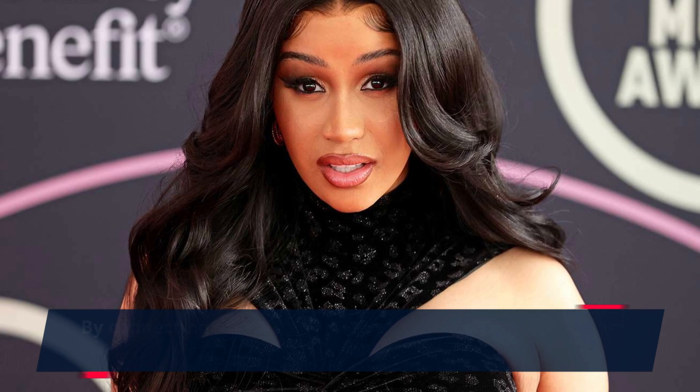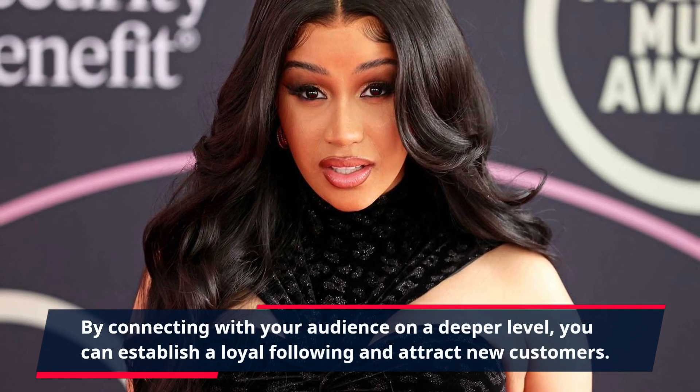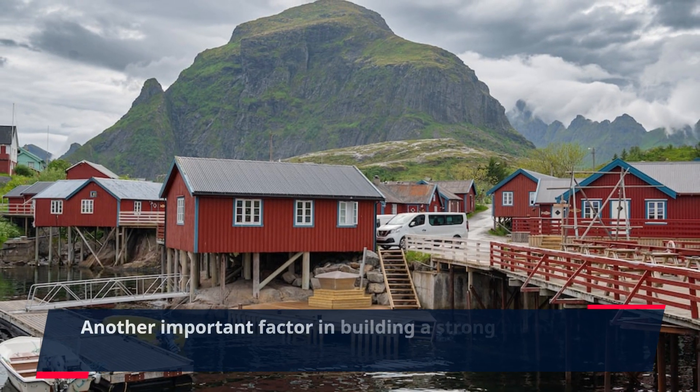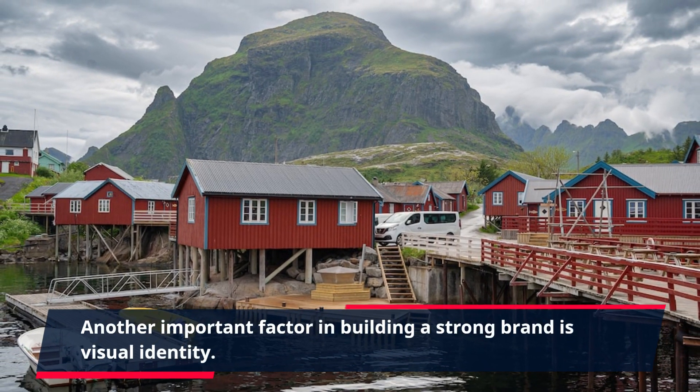By connecting with your audience on a deeper level, you can establish a loyal following and attract new customers. Another important factor in building a strong brand is visual identity.